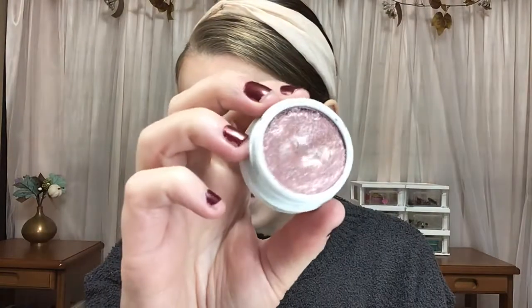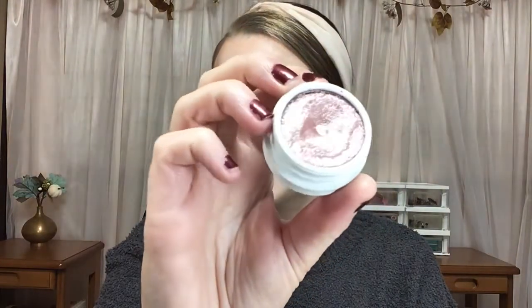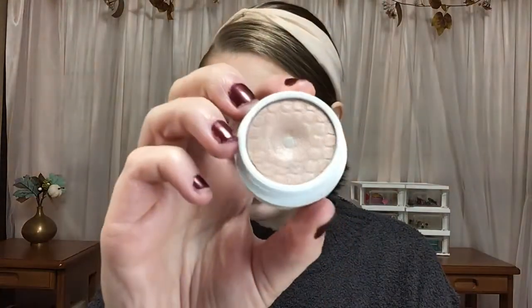The last two eyeshadows I hit pan in are two ColourPop Super Shock shadows. I have Birthday Cake — this is an Ultra Glitter. I think out of all of the Super Shock shadows I have, this is my favorite color. I'm a sucker for a dusty pink. And I have pan in this one called Truth, and this is a Satin.